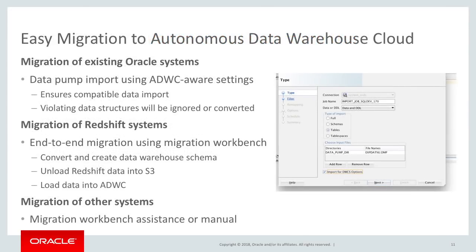If you're considering how you move to Autonomous Data Warehouse Cloud, we're supporting the migration of existing Oracle systems. You would take your existing Oracle data warehouse, export it, move the export files into Oracle's object store, and then import it. We have special settings so the import is aware of the move into Autonomous Data Warehouse Cloud, making it very easy. We also support a migration utility for Redshift, enabling you to move from AWS Redshift into Autonomous Data Warehouse Cloud.